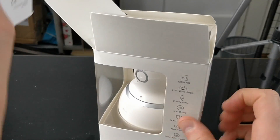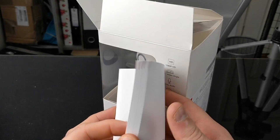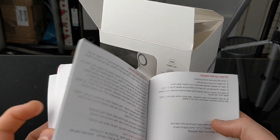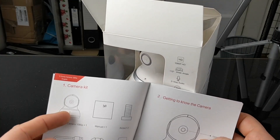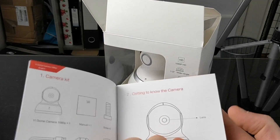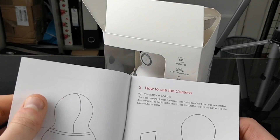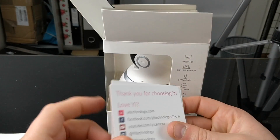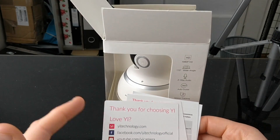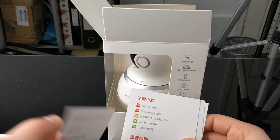So let's unbox it before I show you the app that runs alongside it. The first thing you get inside is of course your manual, and it's quite a thick, substantial manual so if you've got any problems you should be able to find it in here. There are many different countries in here — it gives you a bit of information about getting to know the camera and everything that comes with it.